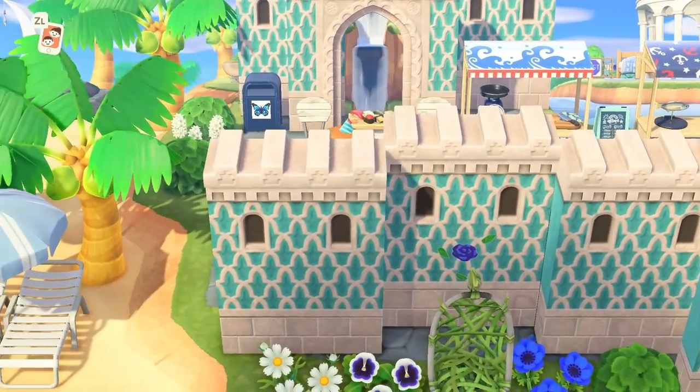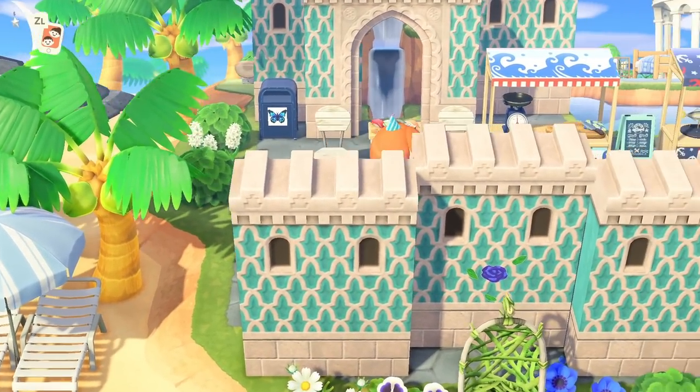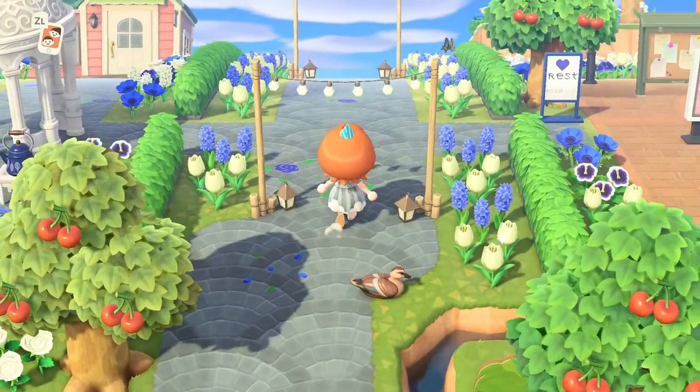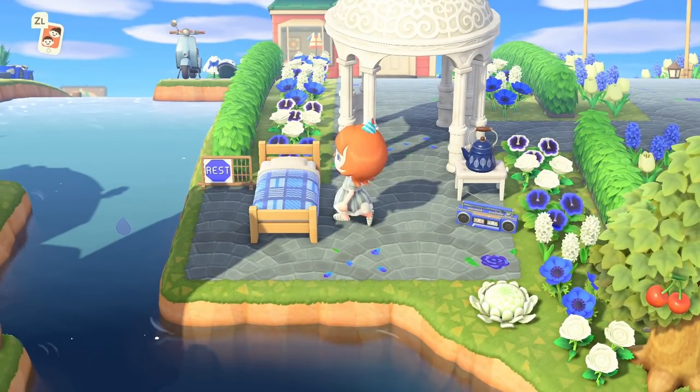We've got really calming, not-busy beaches. Let's go this way and check it out. Oh, we must have two houses on the island — I didn't even notice because there was a second mailbox there.